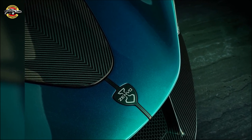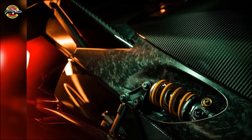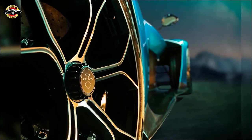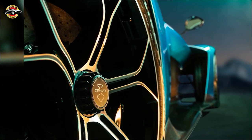Production of the Zenvo Aurora is set to begin in 2025, and each hypercar will be hand-built at Zenvo's headquarters in Denmark. Get ready to experience the pinnacle of driving — the Zenvo Aurora. Embrace the emotion, feel the power, and drive the future.